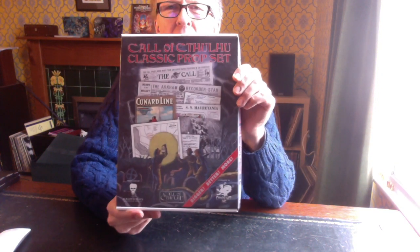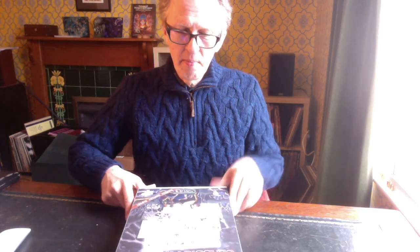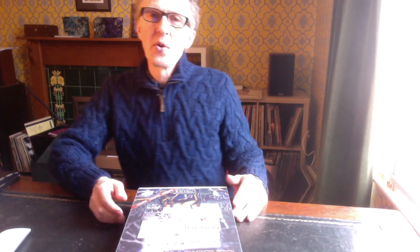Hi there, Paul Fricker here. I just wanted to take a look at the Call of Cthulhu classic prop set. Some time back, Chaosium had a Kickstarter for the original rulebook of Call of Cthulhu and some of the supplements — I think the first five supplements — and the HP Lovecraft Historical Society have issued this prop set in conjunction with that.